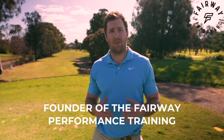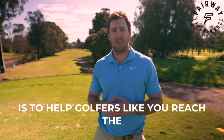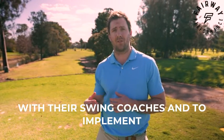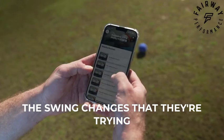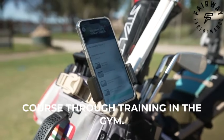My name is Sean Dykhoff and I'm the founder of the Fairway Performance Training app. The reason I created this app is to help golfers like you reach the positions that they're working on with their swing coaches, implement the swing changes they're trying to make, and bring that onto the golf course through training in the gym.